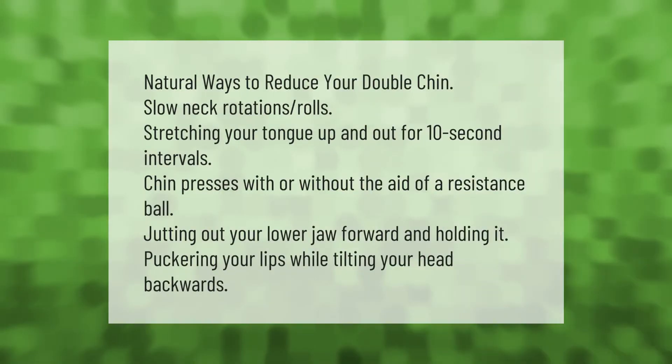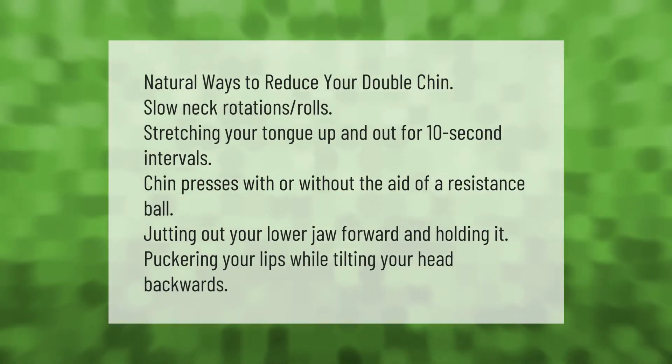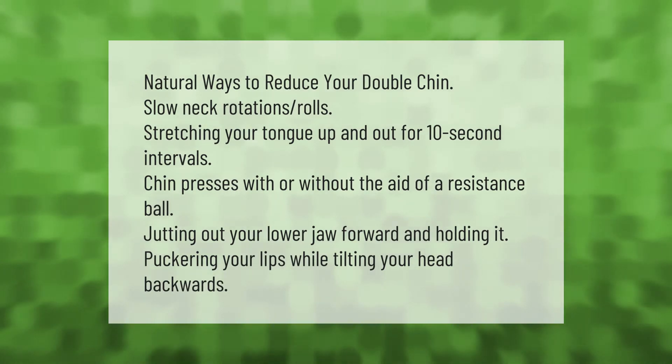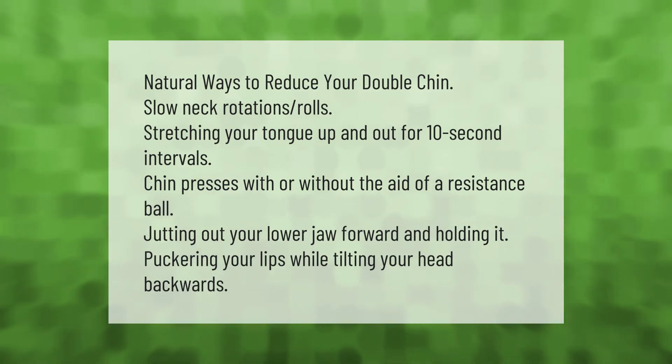Natural ways to reduce your double chin include slow neck rotations and rolls, stretching your tongue up and out for 10-second intervals, chin presses with or without the aid of a resistance ball, jutting out your lower jaw and holding it, and puckering your lips while tilting your head backwards.